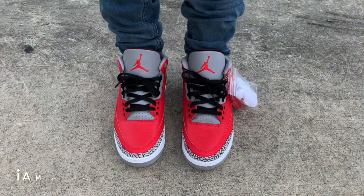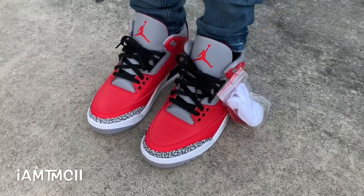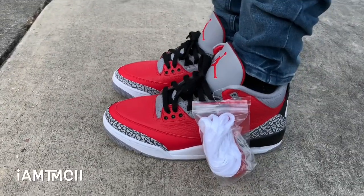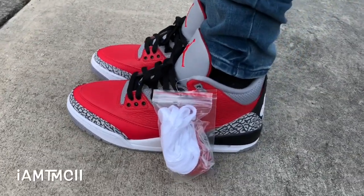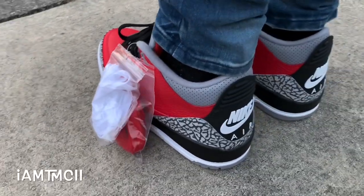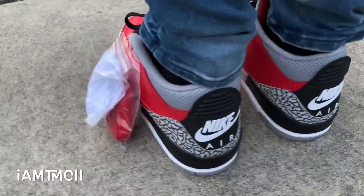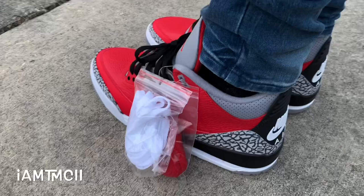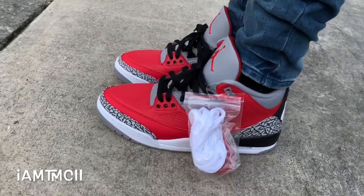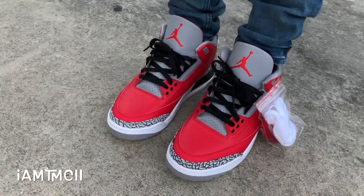I won't ramble too much — I just want to show you guys the kicks on feet. Here's a look at your red cement Threes on feet. In terms of sizing, I go true to size on my Threes and they fit me perfectly. If you want a super snug fit you could go down a half size, but I don't think you really need to. Even if you have wide feet, I think you could go true to size — no need to size up.